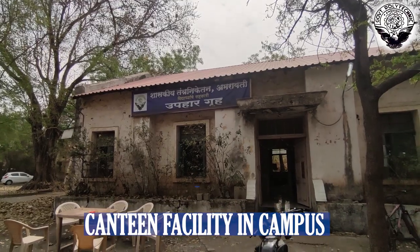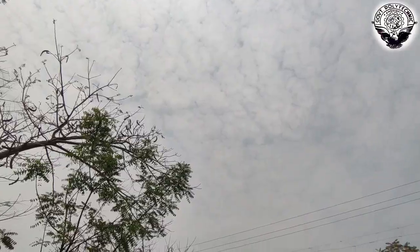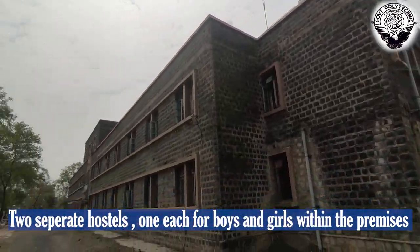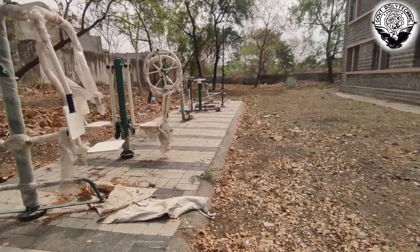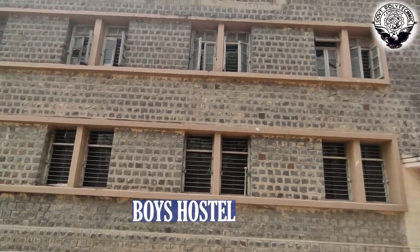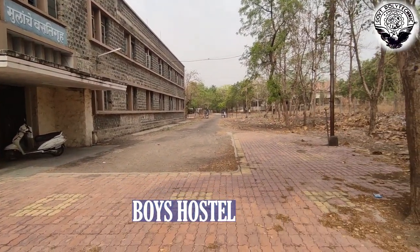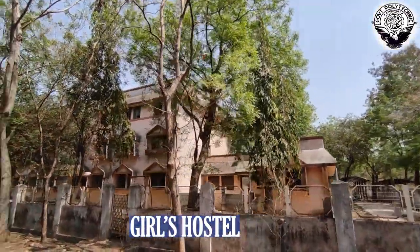On campus, canteen facilities are available where students can get snacks at very cheap prices. The campus also provides hostel facilities for students who live far away from home — there is both a boys' hostel and a girls' hostel.